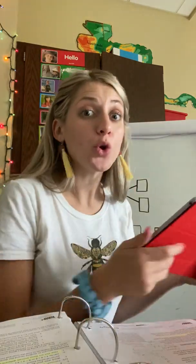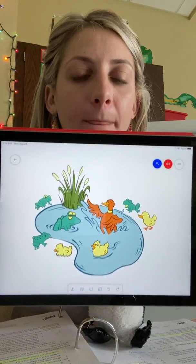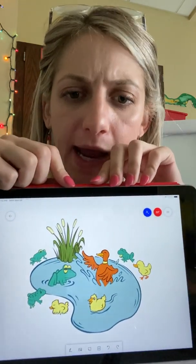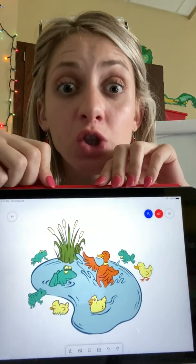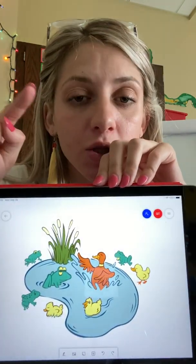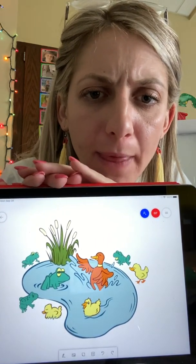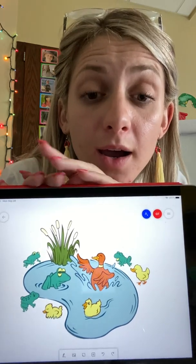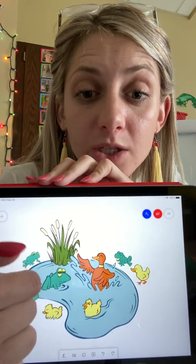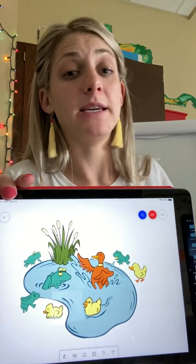I'm going to show you a picture. I need you to talk with your partner about what you see. What do you see? We see two different kinds of animals — frogs and ducks. We have to figure out how to separate this group into two different groups. One way: frogs in one group and ducks in the other. Do you see another way? We could do the big animals — a big duck and a big frog, so two — and the little animals in the other group.